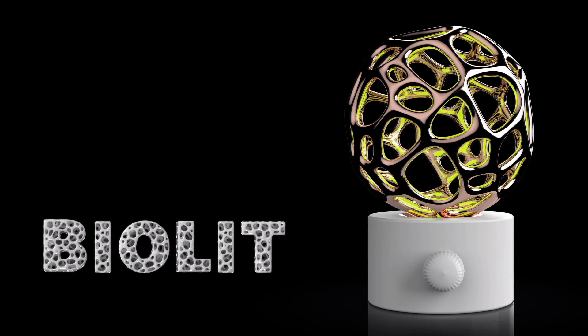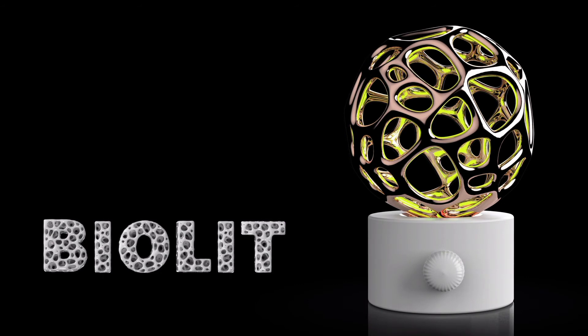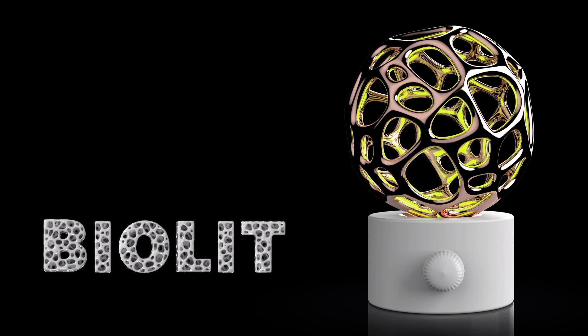BioLib is a breathing light. It is designed to soothe your senses. The soft glow of BioLib is easily adjustable through the rotary knob at the base. It allows you to select the right amount of softness in the light which you want to enhance your mood.